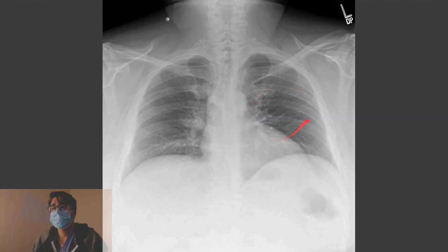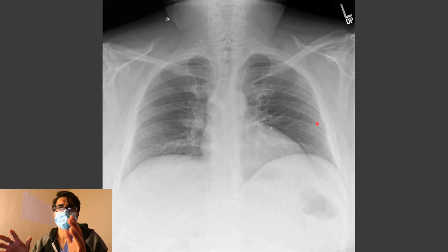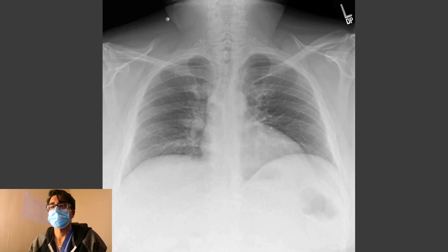I'd like to review a case with you to sort of just review some of the findings that we see. Here we have pulled up a chest x-ray of a patient, and I've omitted the age, gender, and other clinical factors, just doing this as a case presentation. On this chest x-ray — some of you may not know — a chest x-ray is used to evaluate the lungs as well as the chest, the heart, and the thoracic anatomy.